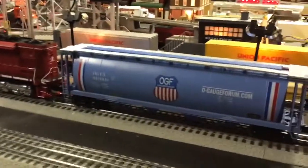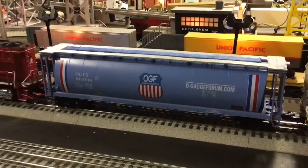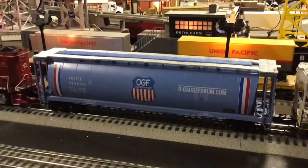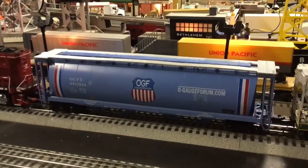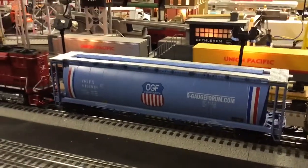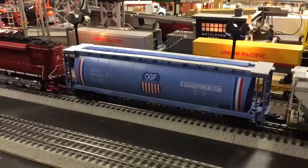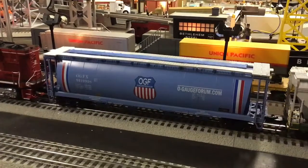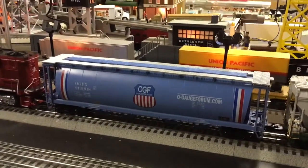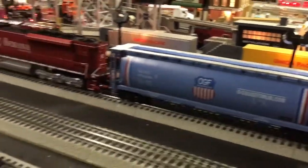But before we get into that, let's look across the tracks. We have the OGF Forum covered hopper car, made exclusively for OGF Forum members and done by the talented Harry Heike. He did all the painting and all the design on that beautiful car. I'm glad I got one — there might be a few left, so check it out on the OGF Forum.